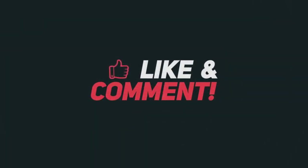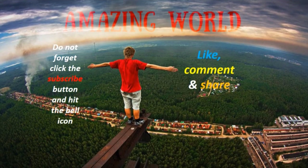Before you go ahead with the video, you can subscribe by clicking on the subscribe button below to join us. Then we will go to the video.